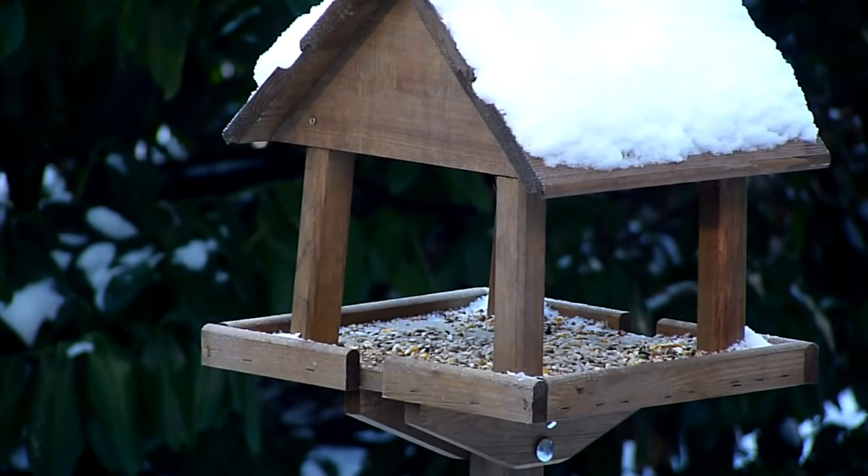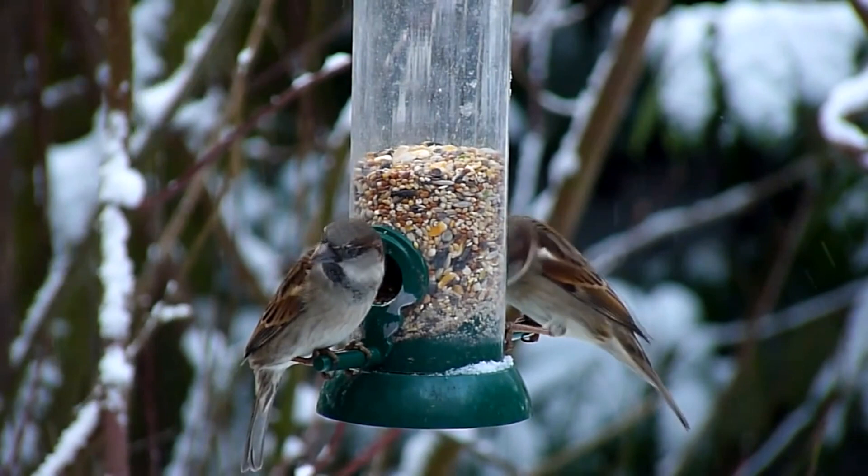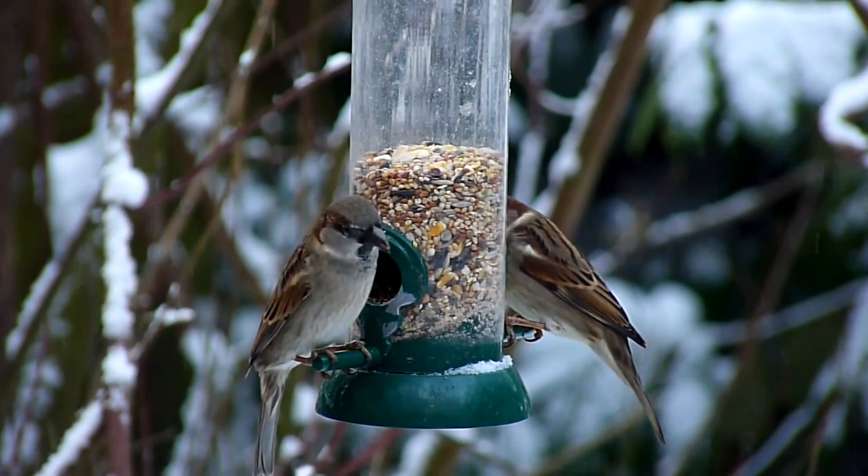Another option is supplementary feeding. There are loads of different types of feeders available, from hanging cage feeders to bird tables and suet blocks. Different birds have different preferences, so research the species you wish to attract before buying the feeders.